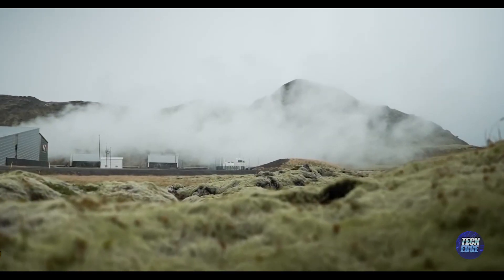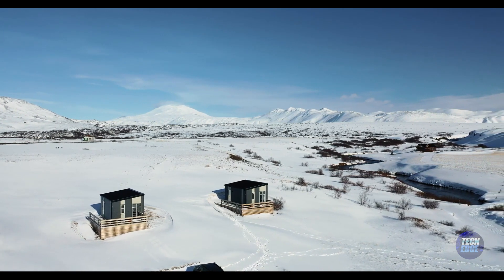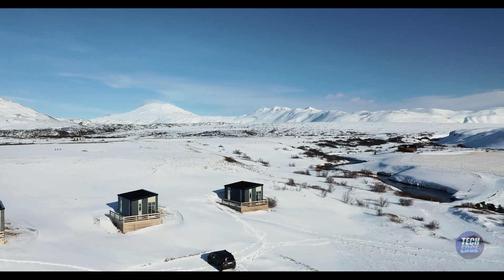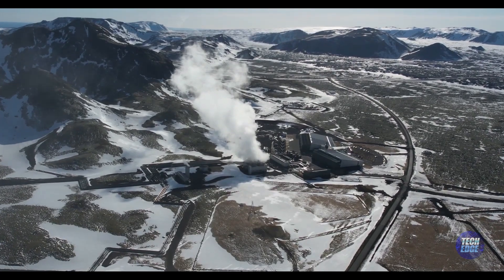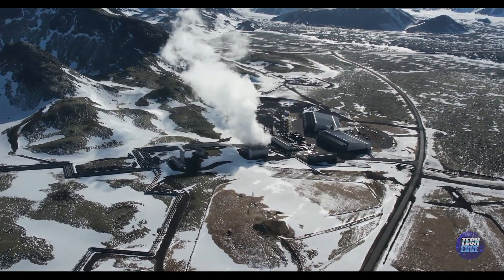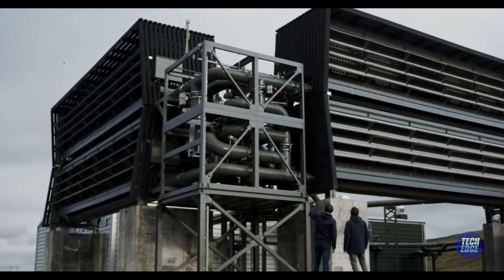Doing new and exciting things is not always easy. And when it comes to the Orca project in Iceland, the biggest challenge they faced was the super cold weather. Because Iceland is near the Arctic, it gets really, really cold. Imagine a toy that stops working if it gets too cold — that's what happened with some of Orca's machines. The freezing weather sometimes made them stop working, and there were times when work at Orca had to be paused.